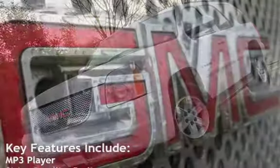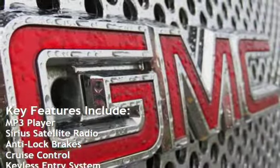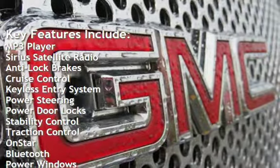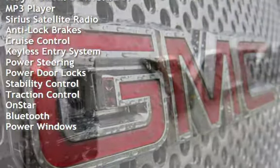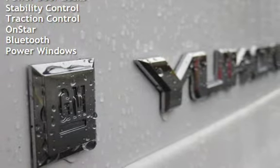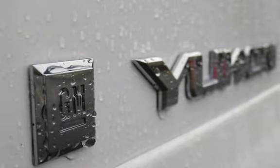Key features include: MP3 player, Sirius satellite radio, anti-lock brakes, cruise control, keyless entry, power steering, power door locks, stability control, traction control, OnStar, Bluetooth, and power windows.